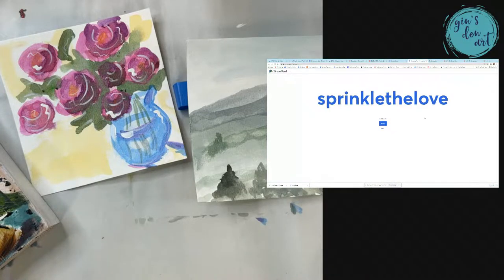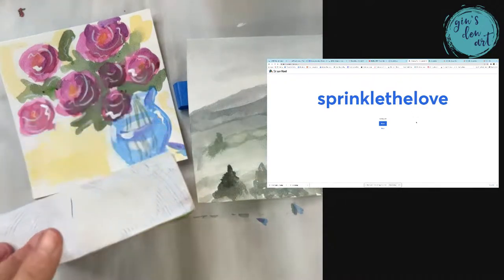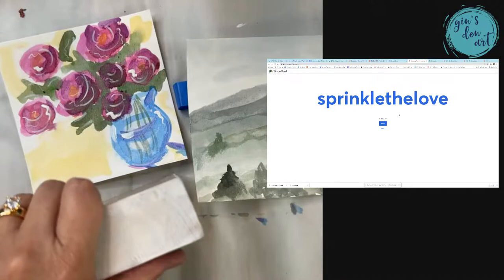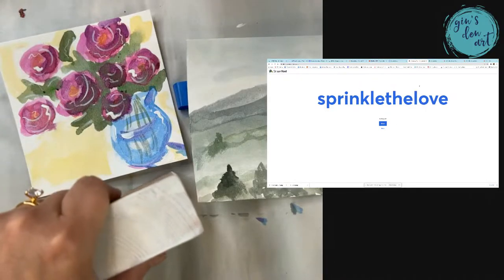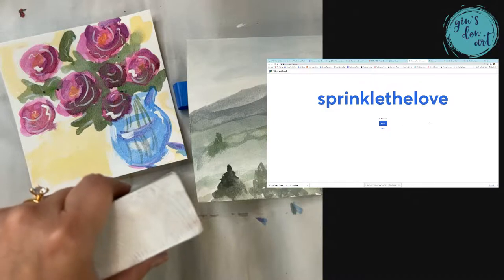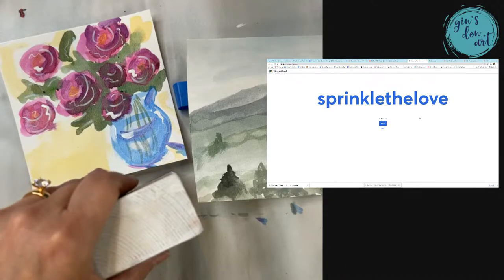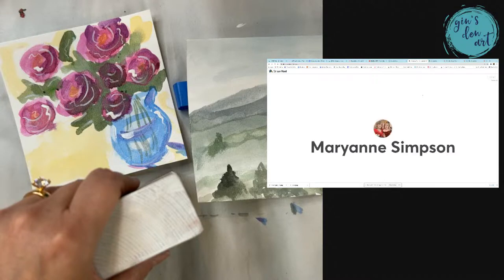Y'all can see my screen — I have 28 entries so far. I'm so excited to give this away because it's probably one of my favorite items that I made. All right, so in the next 10 seconds I am going to draw. I'm going to give you about 10 more seconds — make sure you put 'sprinklethelove.' And here we go, I am drawing now. Let's see who's going to win.